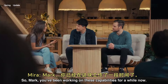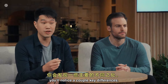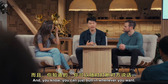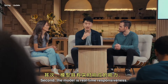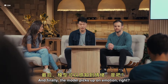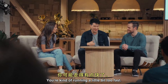So Mark, you've been working on these capabilities for a while now. Can you tell us a bit how it's different from voice mode? If you've used our voice mode experience before, you'll notice a couple key differences. First, you can now interrupt the model — you don't have to wait for it to finish your turn before you can start speaking. Second, the model has real-time responsiveness, so you don't have this awkward two to three second lag before the model gives a response. And finally, the model picks up on emotion. When I was breathing super hard there, it could tell and knew you might want to calm down a little bit — you're running a little bit too fast.